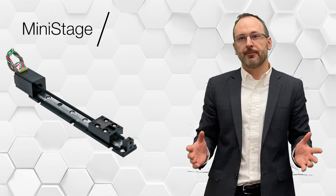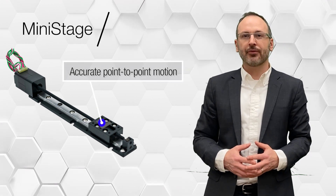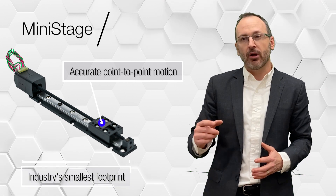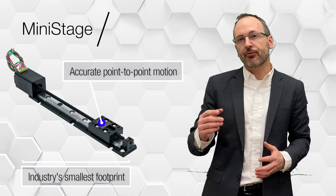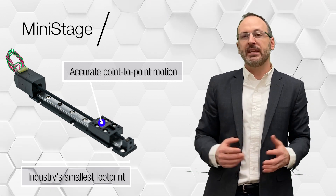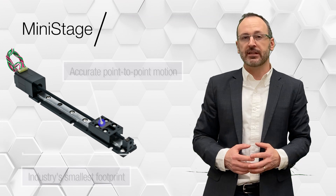Also new from our Hayden Kirk linear portfolio is our mini stage. Designed for lab automation and metrology customers who need accurate point-to-point motion, the mini stage delivers the industry's smallest footprint. Combining fine thread lead screw options with precision linear guide, the mini stage fits within the tightest design envelope without sacrificing performance.